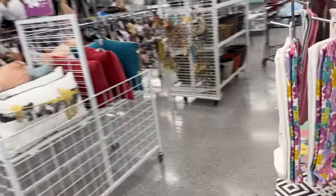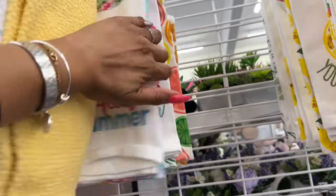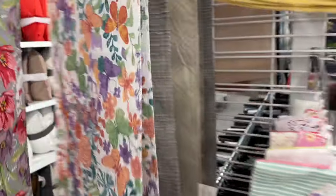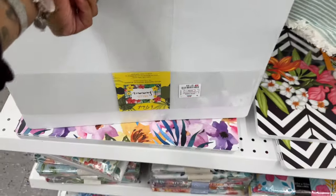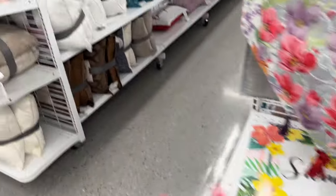They have 'Be Kind' kitchen towels and lots of summer ones. Aloha Summer at $3.99, oranges and limes at $4.99. 'You're the Zest' with lemons for $3.99. Some spring ones too. Summer placemats — a six-pack for $7.99, a four-pack for $5.99. Not bad at all. They also have plastic tablecloths.